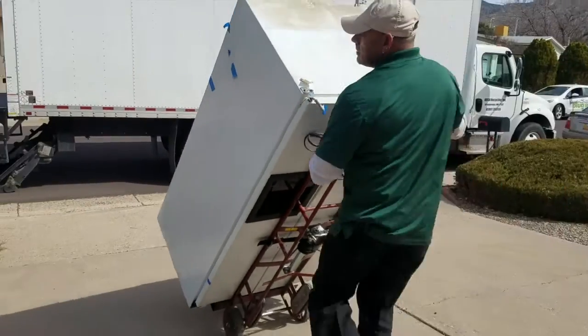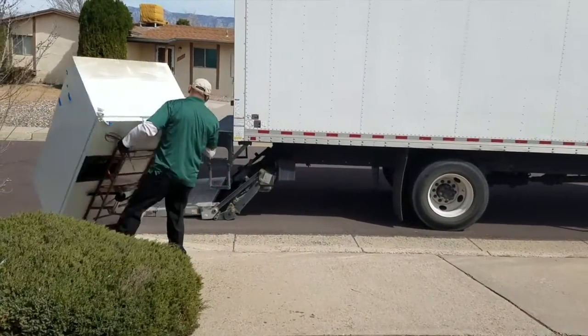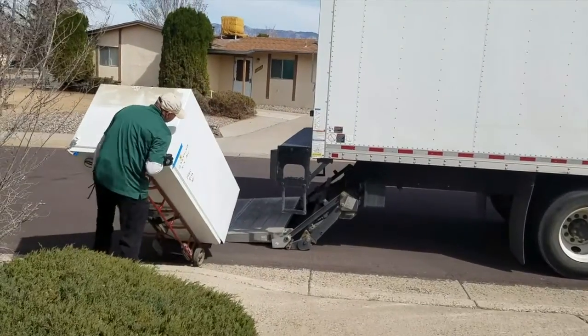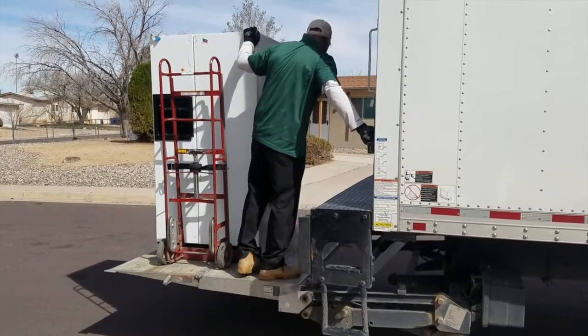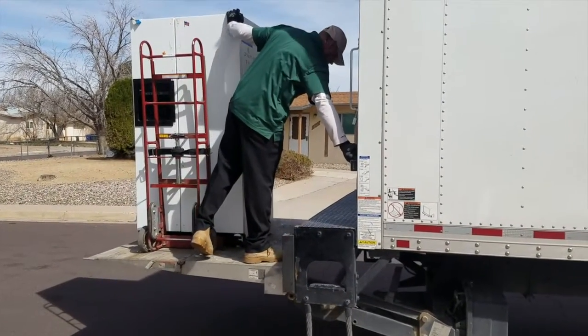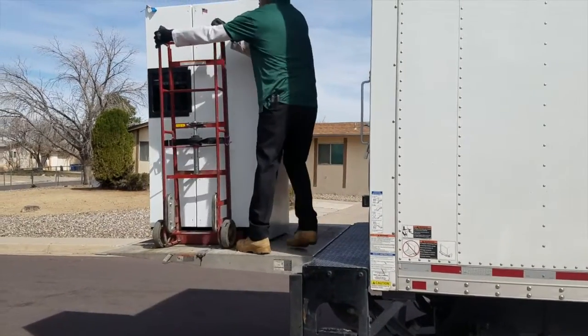Here's how you get your $50 for recycling your old working refrigerator or freezer. PNM recycles these units for our residential and business customers. After you schedule your pickup, your old fridge or freezer will be hauled away to be recycled. You will receive your check for $50 in four to six weeks.